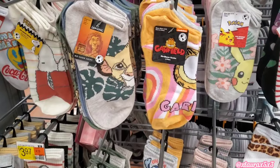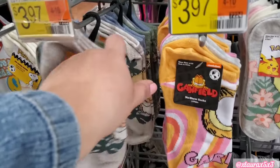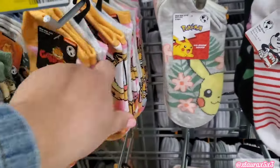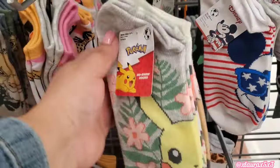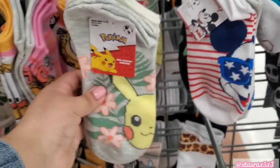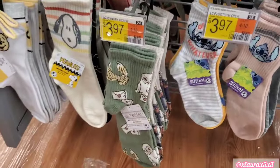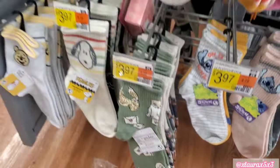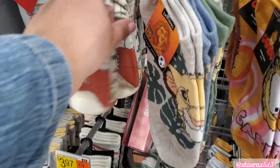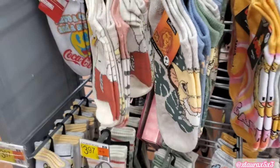Apparently a new Garfield movie is coming out. They also have the Lion King, Simba, Pikachu. These are also very nice — they have Evie, Mickey. Look how they did these colors — so cute. Snoopy. Those colors are like very retro in my opinion.